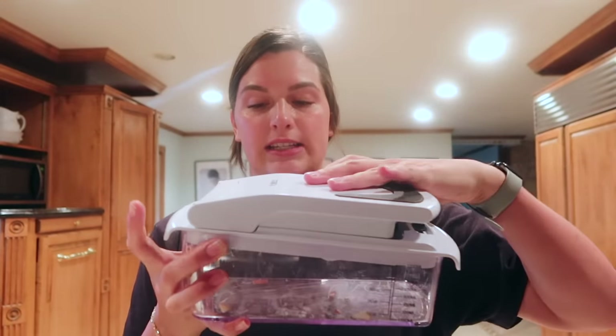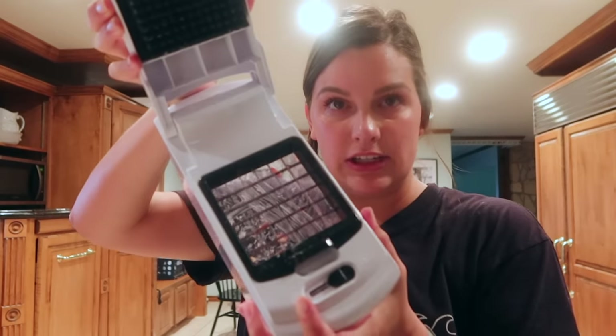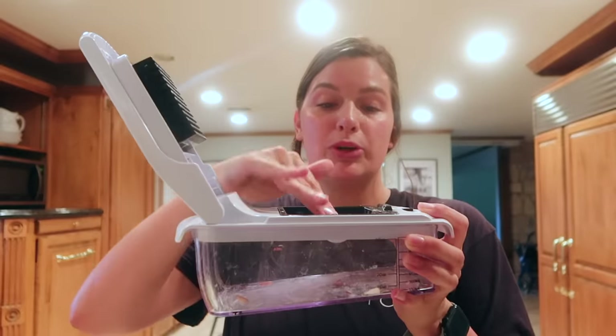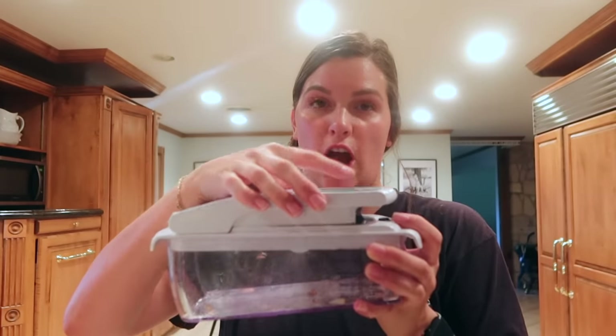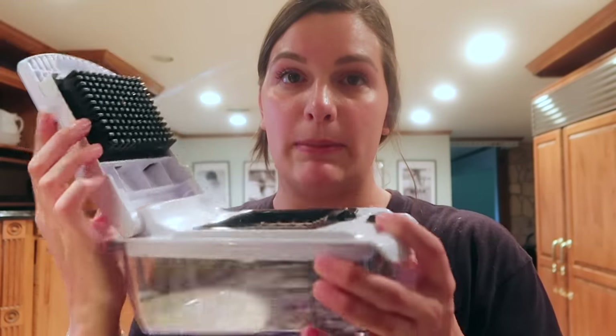My favorite kitchen gadget of all time is the veggie chopper. It's very easy — it has different size slicers. All you do is put a veggie there and chop. It makes chopping everything fast — an onion, potatoes, carrot, celery, bell pepper — super fast. This is my most used kitchen item, for sure.